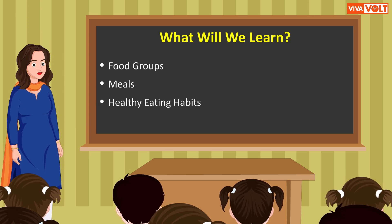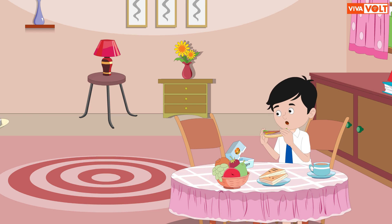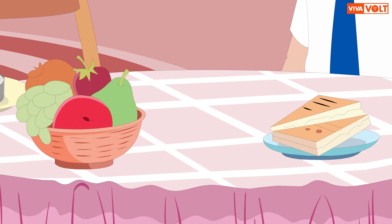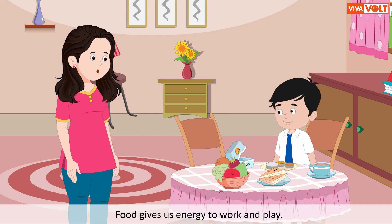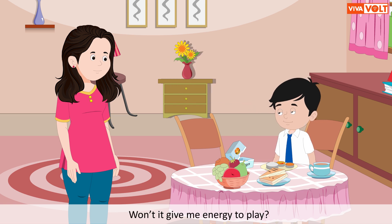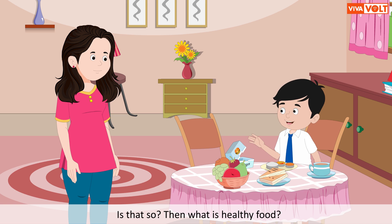A kid returns home from school and is eating a burger. His mother hands him a dish with food like rice, vegetables, and chapati on it. He says, 'I don't want to eat this.' His mother replies, 'You need food to grow healthy and stay strong. Food gives us energy to work and play.' The kid asks, 'But I just ate a burger — won't it give me energy to play?' His mother answers, 'No, burgers are not healthy and balanced foods.'